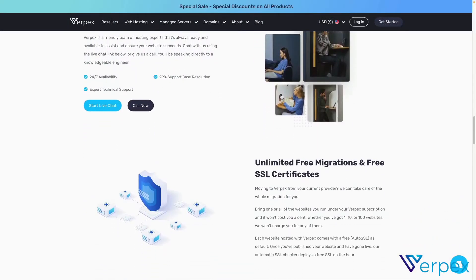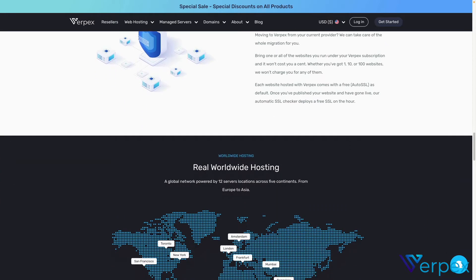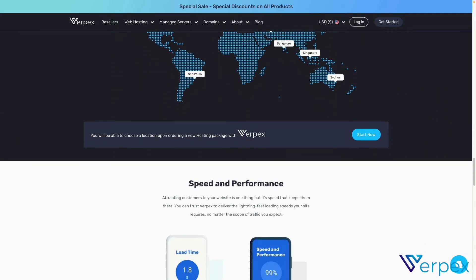Do you create websites for clients and would you be interested in earning an additional revenue source? Offering white-labeled hosting is a great way — and not a difficult way — to get started earning additional income. I'm Jeffrey at Lightbox, and in this video I'm partnering with Virpex to show you how to get started offering white-labeled hosting so you can start earning more for your web design and development business.